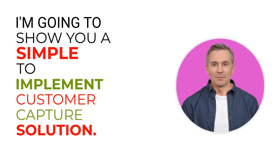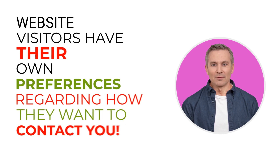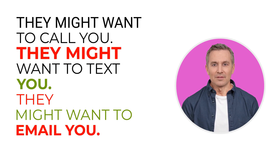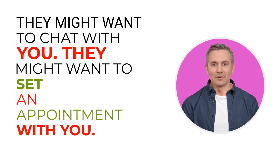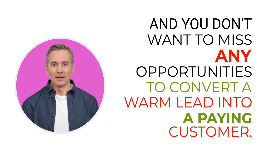I'm going to show you a simple to implement customer capture solution. Did you know that you get many visitors to your website daily? Website visitors have their own preferences regarding how they want to contact you. They might want to call you, text you, email you, chat with you, or set an appointment with you.